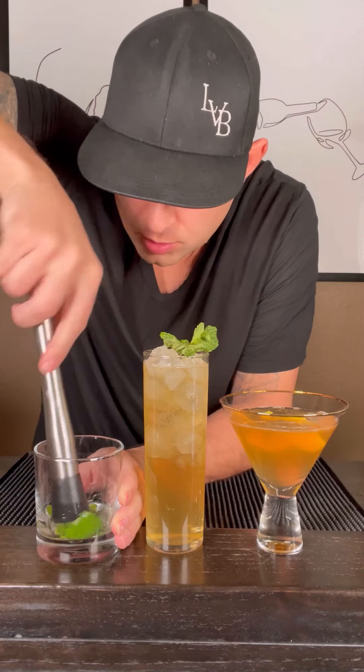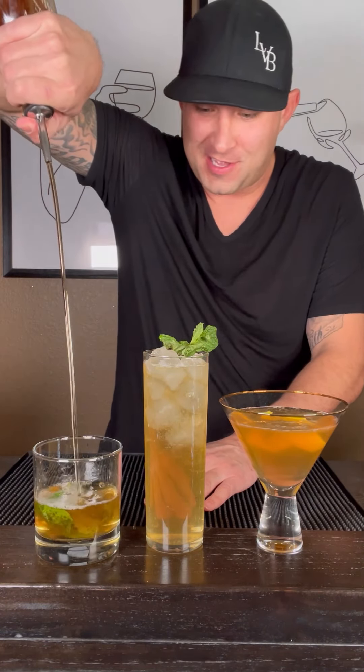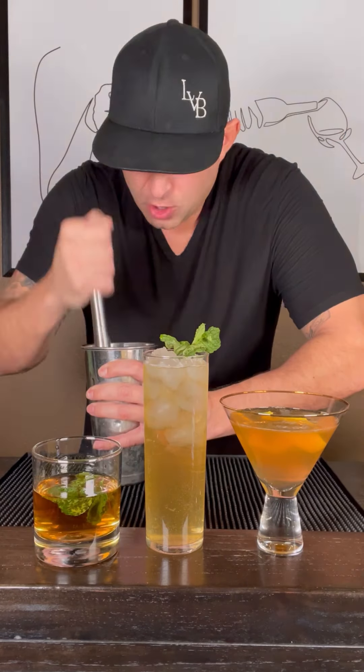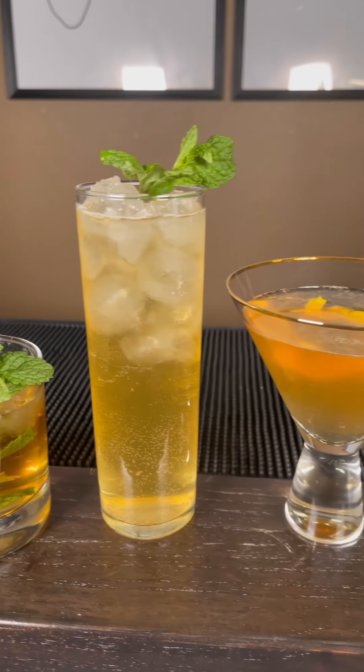Mint. Triple syrup. Muddle. Two and a half ounces of bourbon. Crush up some ice. Nice stir. Garnish with a mint leaf. Bourbon sidecar, Kentucky mule, mint julep — I just gave you the recipe. Which one are you drinking? Now the rest is up to you.